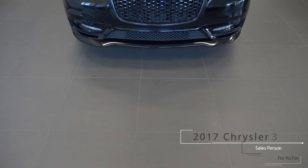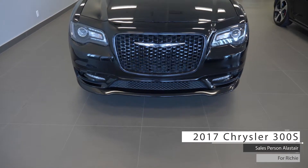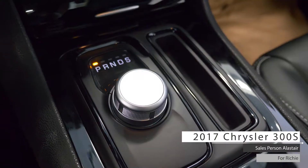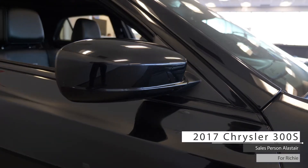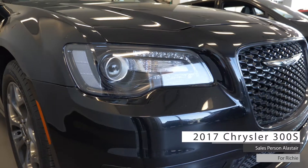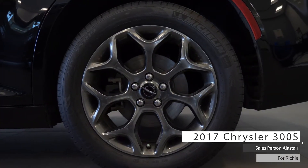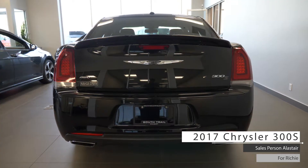Hi Richie, this 2017 Chrysler 300S comes equipped with a 3.6 liter V6 engine, 8-speed automatic transmission, power heated manual folding side mirrors, projector beam halogen headlamps, fog lamps, 19-inch aluminum wheels, and features all-wheel drive and a gloss black exterior.